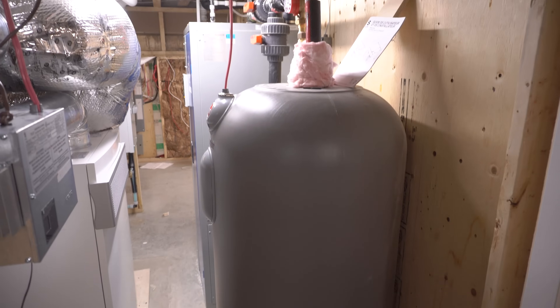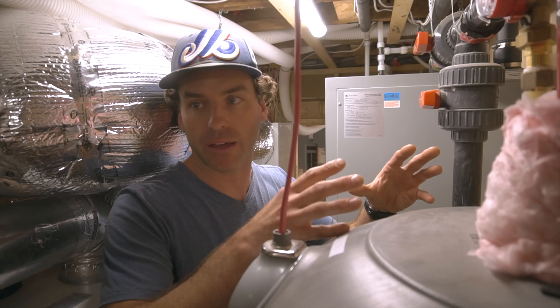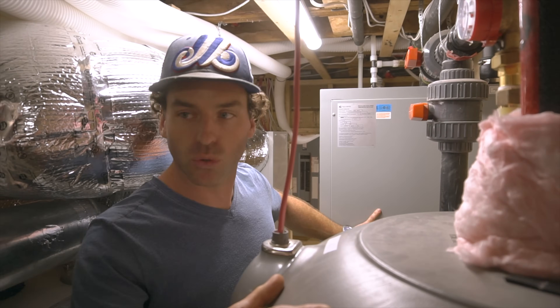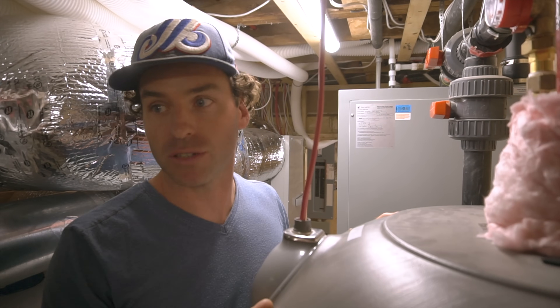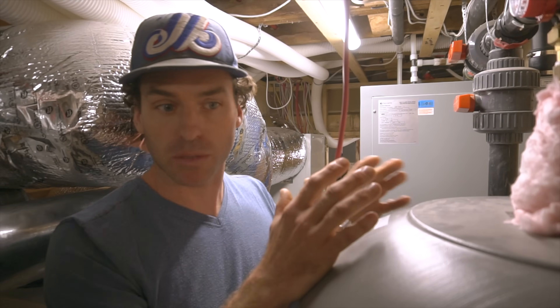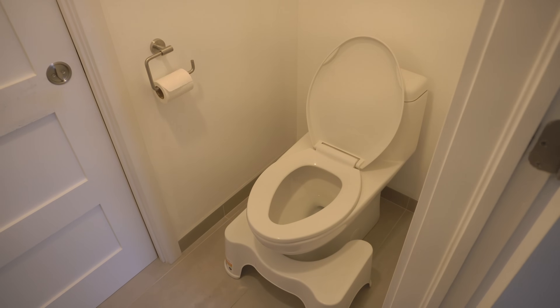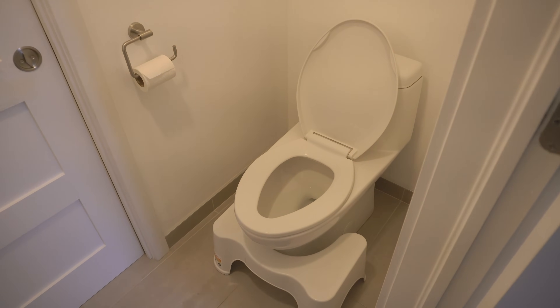We also have the greywater system, which captures water from the shower and the bath, stores it here, and uses it to flush the toilets — so we get two uses out of the same water. You just plug it in and add bleach once in a while to keep the water clean, but it's filtered, so you're just flushing your toilets with clean water.